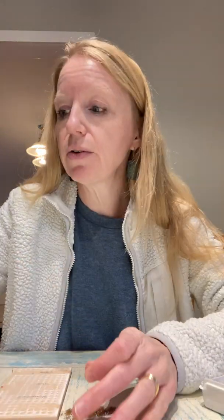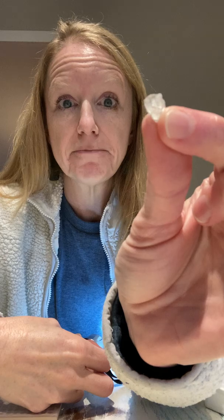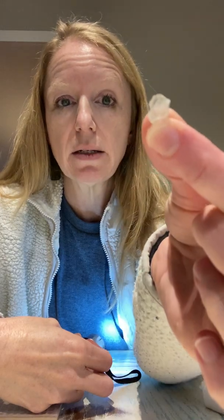The first one I have here is fluorite. Test number one is color. Fluorite is clear white — so clear or white, either works.